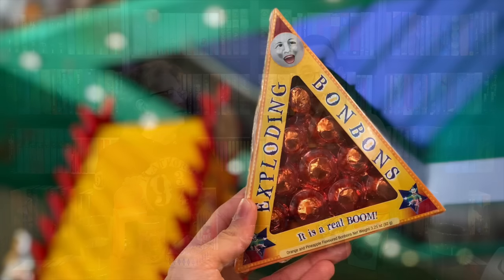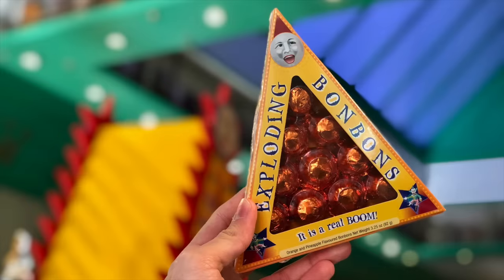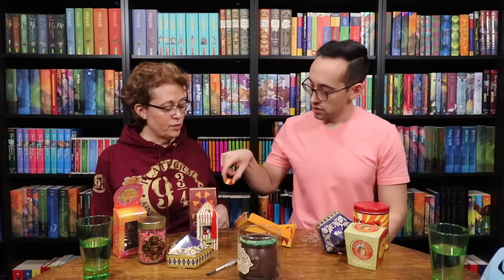I'm going to go for exploding bonbons. Very fun packaging — it says it is a real boom. Orange and pineapple flavored bonbons. I have heard good reviews about these from other Harry Potter fans. They're pretty, very well wrapped.